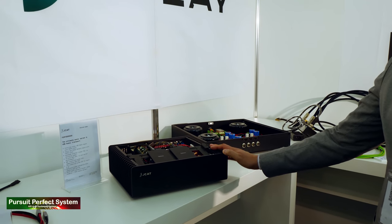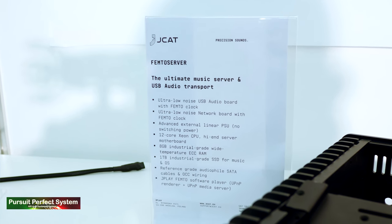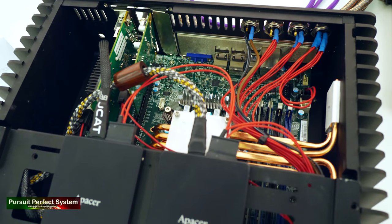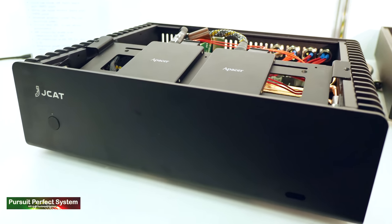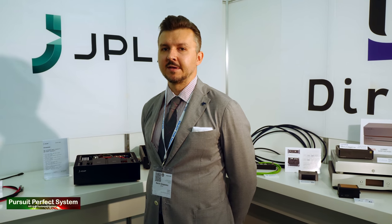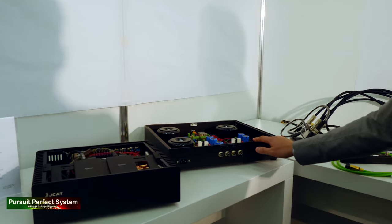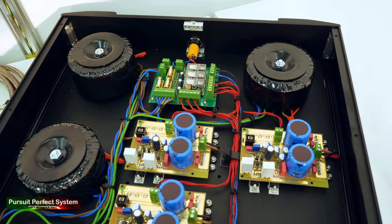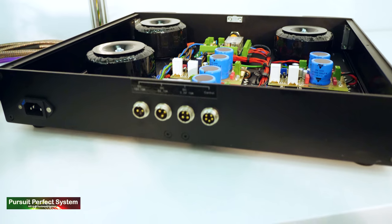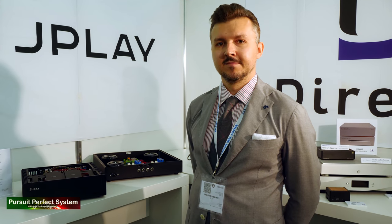This is a new product — the first music server from JCAT. It comes with all JCAT products inside: the USB card, the network card, and the SATA JCAT which also improves the sound. It comes with a high-end motherboard, a 12-core Xeon CPU, and server memory. These are all the things learned over the years that are important for lowering noise and improving sound quality from a PC. Everything here is powered by a linear power supply with three toroids and each rail separated, so the CPU, motherboard, drives, and cards all get clean linear power, which makes all the difference in the world.